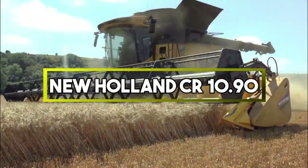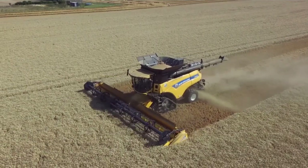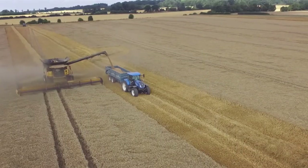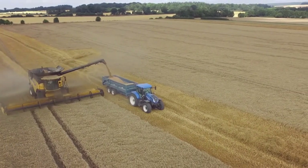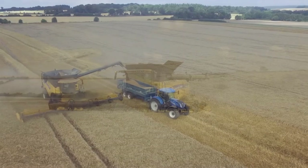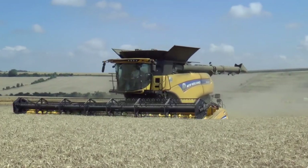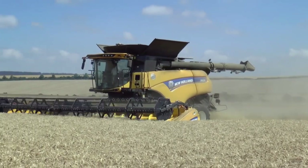New Holland CR 10.90. This combine harvester is a cutting-edge agricultural machine renowned for its efficiency. With a powerful engine, it swiftly harvests crops, separates grains from stalks and stores the harvest. Its advanced technology and large grain tank capacity make it a top choice for modern farming operations, improving productivity.